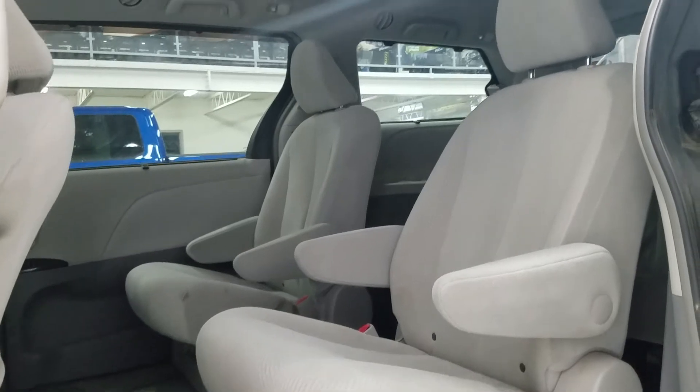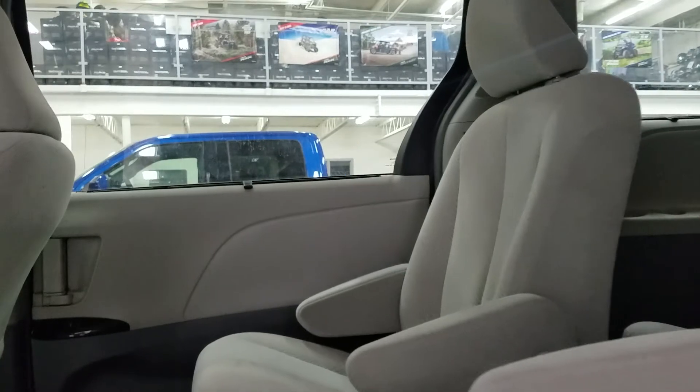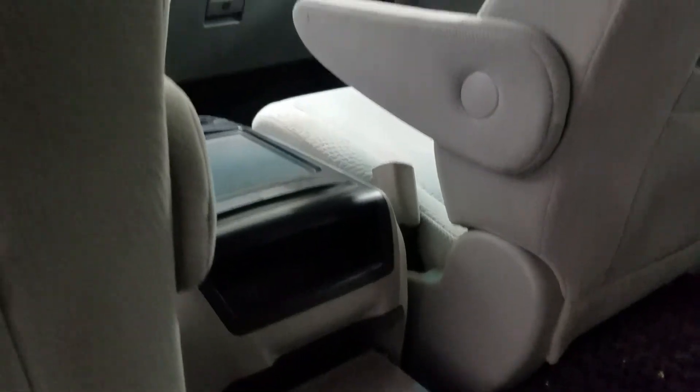At the rear, as we slide open our door with the fob, we can see we have two captain chairs in the second row as well as a cup holder and seat cubby storage.